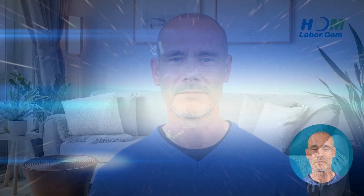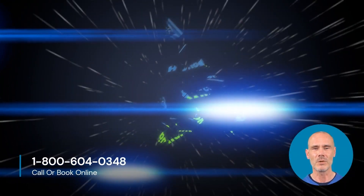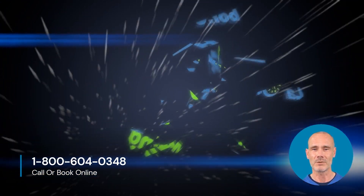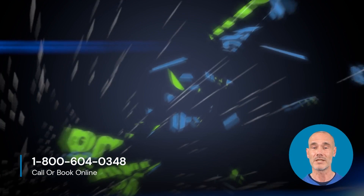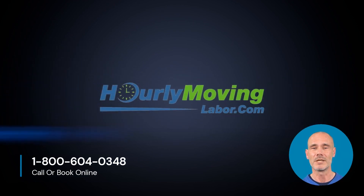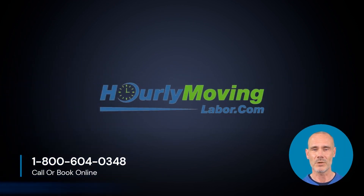Good luck with your move! Happy moving! Of course, the knowledgeable and hardworking team at Hourly Moving Labor is always here to assist with your move. And remember, when you book with Hourly Moving Labor, your back will thank you. Literally.